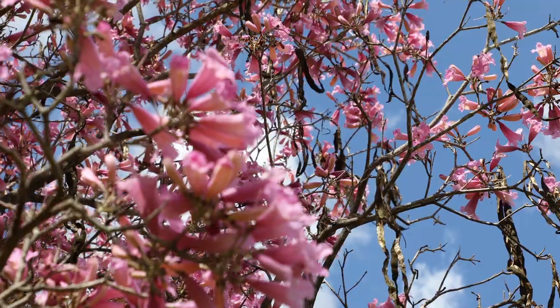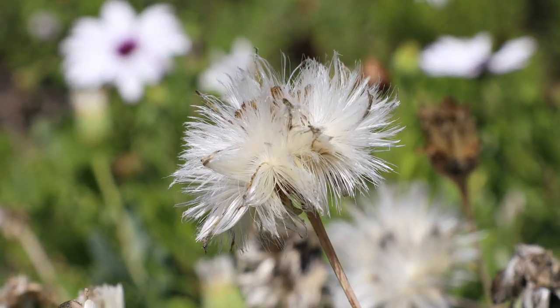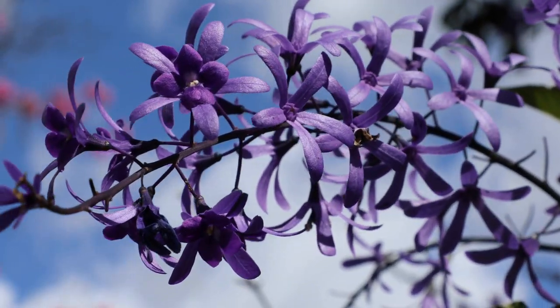Good morning, TK. It's Miss Boo, and I am at the LA Arboretum. I'm here enjoying the beautiful spring weather. The sun is out, and the birds are chirping, and the flowers are blooming.